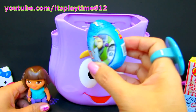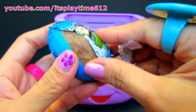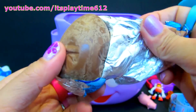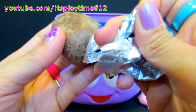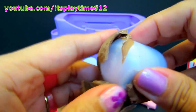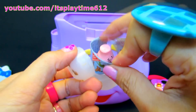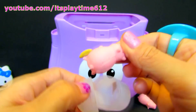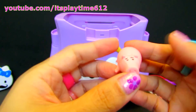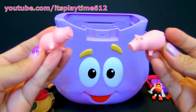We got another egg surprise from Toy Story. The chocolate is melting, we gotta hurry. Oh, we got another figure of Ham, the piggy Ham. Now we have two piggies. Oink oink, oink oink!